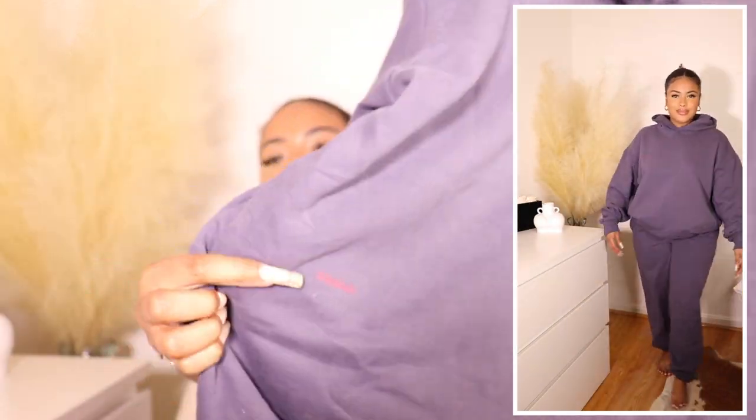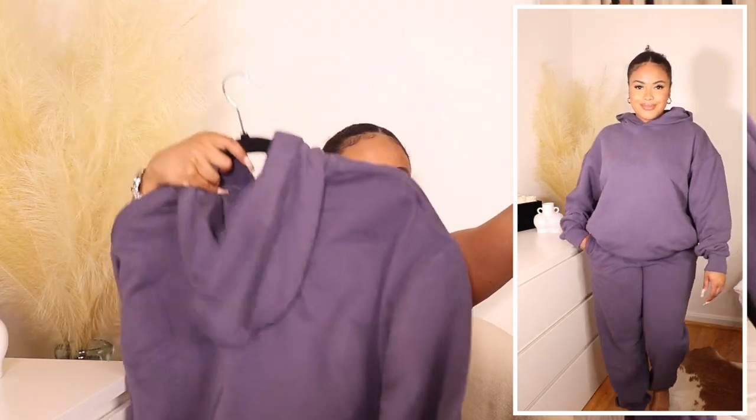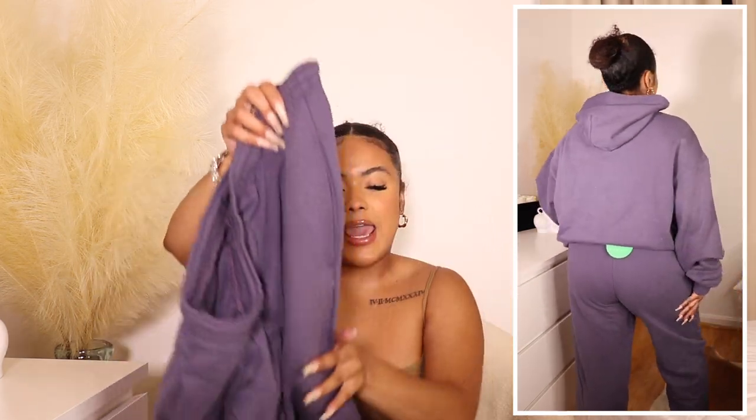I picked up this Pangaya hoodie in a size small and it's the perfect amount of oversized without being too baggy. Then I got the matching sweatpants in a size medium — I originally ordered a small but the small fit my butt a little too tight and I prefer a looser fit. They're super cute, super baggy, really nice quality. These are not fleece lined on the inside and not the heavyweight material, which I wanted so I could wear it in early fall.